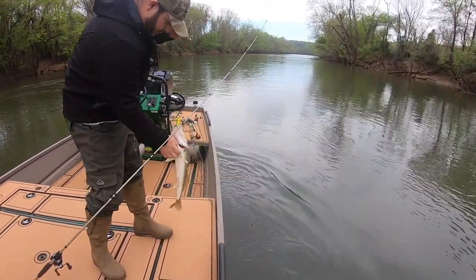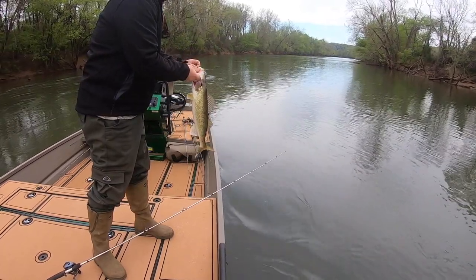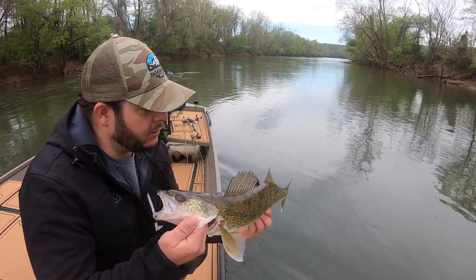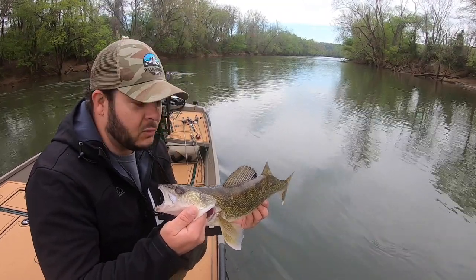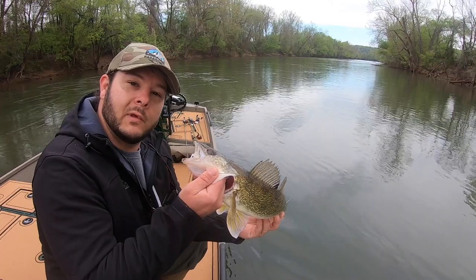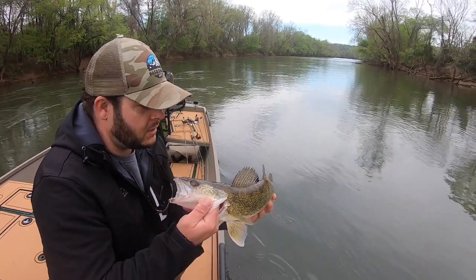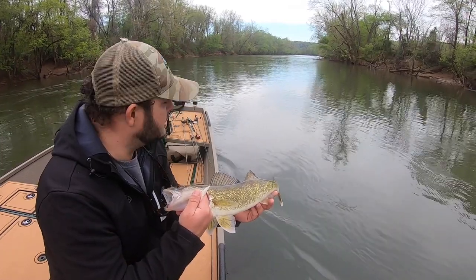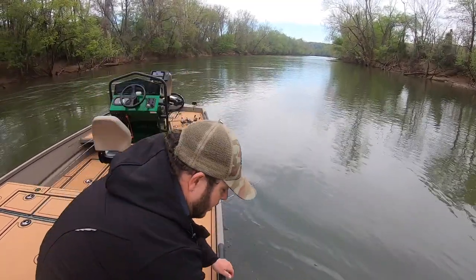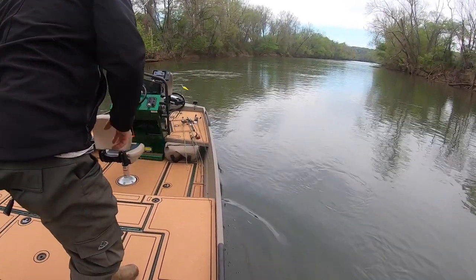Nice walleye — that's a keeper! Shout out to all the hatchery workers in Brookneal, Virginia — they're doing a great job on the Staunton River especially. We've seen some great results from the work you guys have put in stocking the walleye. Big thanks to you guys. We're out here today trying to find some smallmouth, hoping to catch some walleyes as bycatch, and maybe pick up a couple striped bass. There's a keeper but we're gonna let her go — let another fisherman get that one.